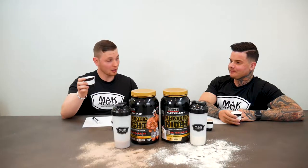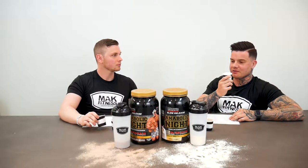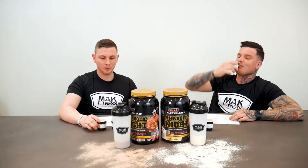I like the vanilla, but the chocolate — yeah, that's hands down the winner. The chocolate is way more creamy.